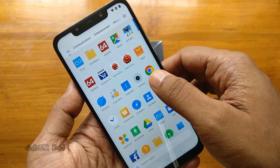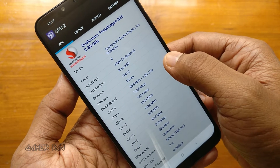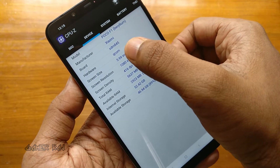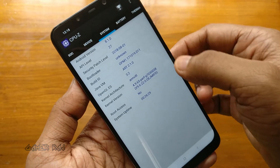Before that let's check the device specification using the CPU-Z app. It has got the Snapdragon 845 octa-core processor and an Adreno 630 GPU, then a 6.18 inch screen with 416 dpi, and about 5637 MB RAM and 52.42 GB ROM free.